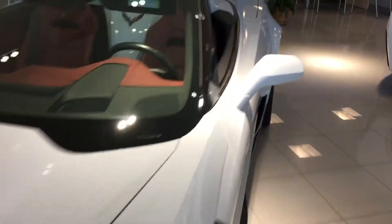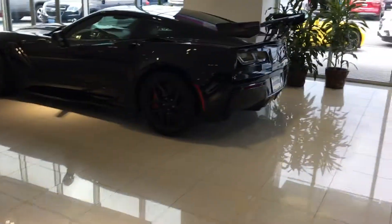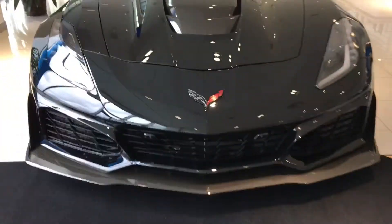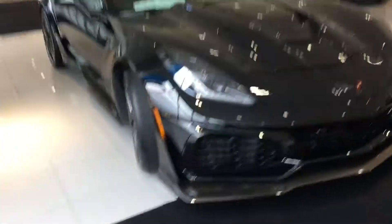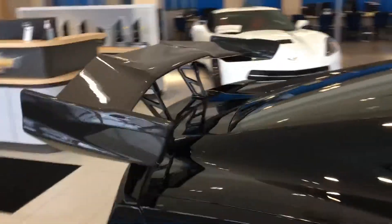I'm gonna switch it over to what we have here also on the showroom — a ZR1. This is the top of the food chain. 755 horsepower. Beast of a vehicle, not for the timid or the faint of heart. Once again, this is a street-legal race car, if that makes sense. I'm sure it does.